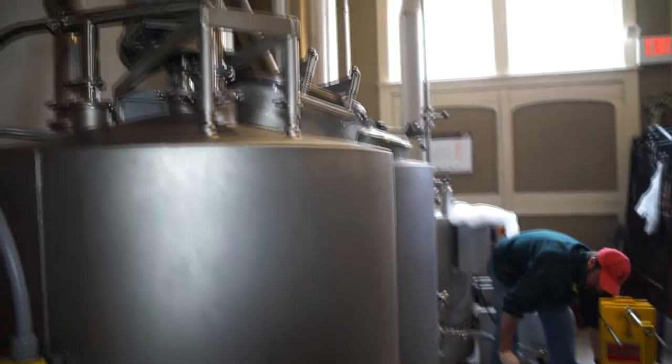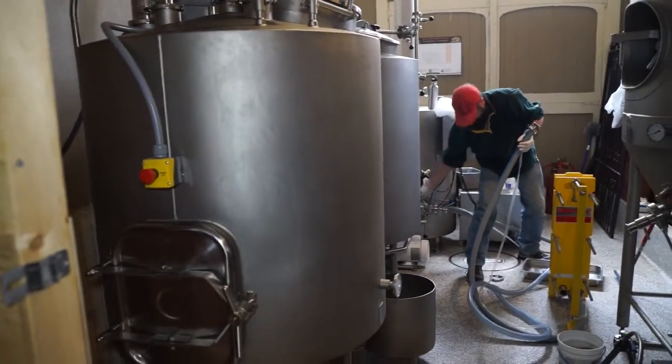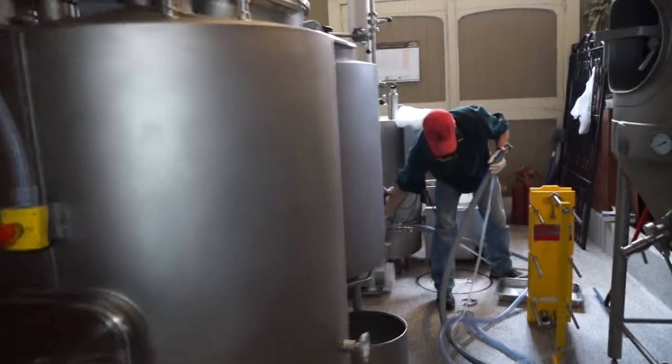My name is Aaron Adams. I'm the head brewer at Hydro Street Brewing Company in Columbus, Wisconsin. I went to the University of Montana where I worked towards my PhD as a forest entomologist — I studied forest insects, looking at bark beetles.